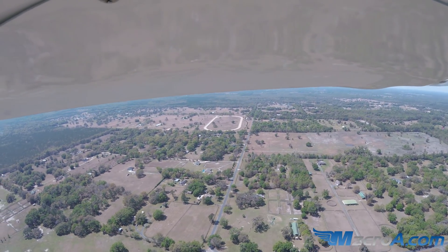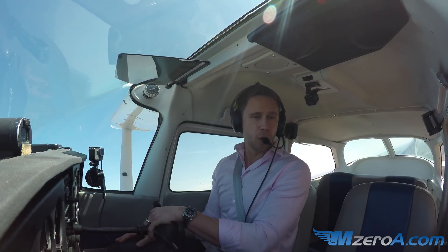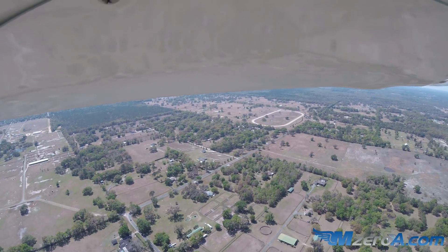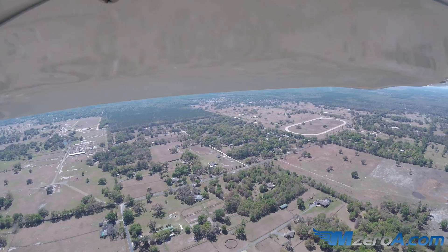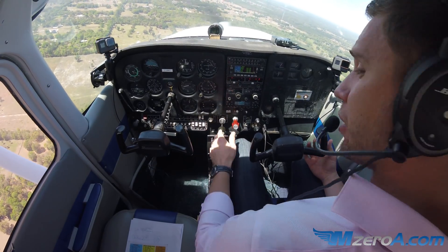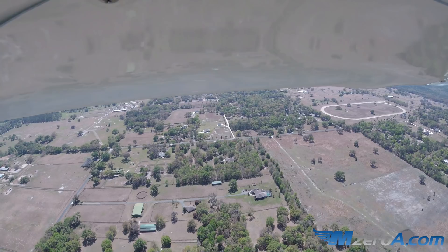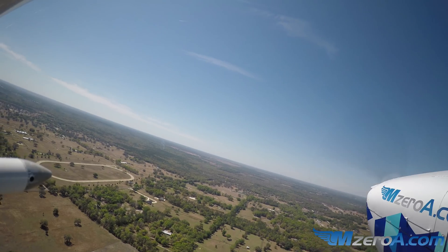As I enter into this half of my turn, where is the wind pushing me? It's pushing me back towards my point. A nice, shallow turn through here is what I'm looking for. It's all about knowing where the wind is at, great point selection.